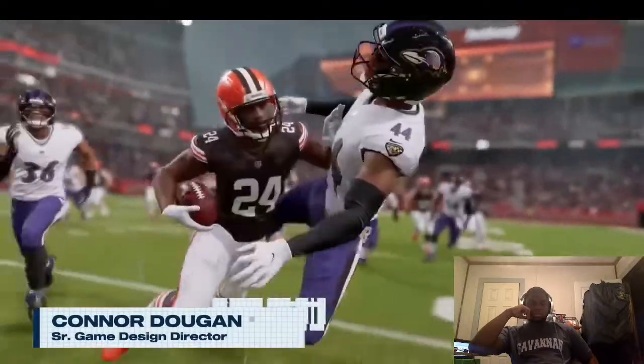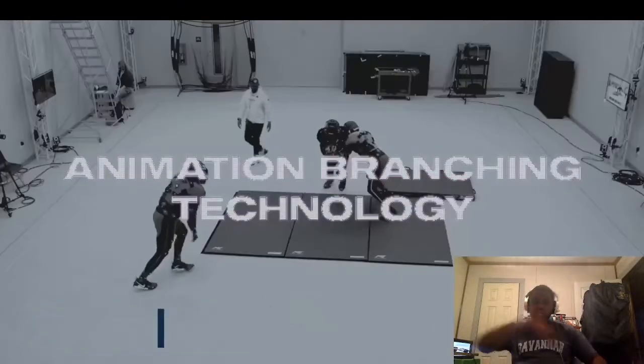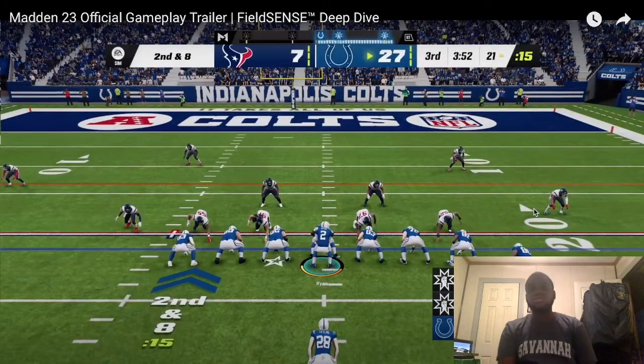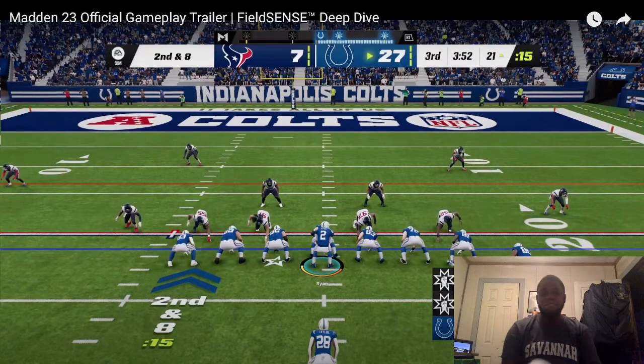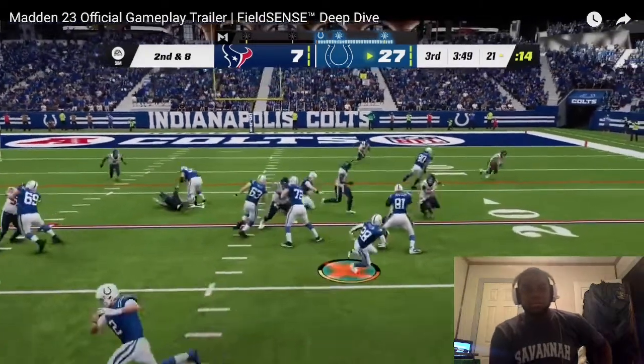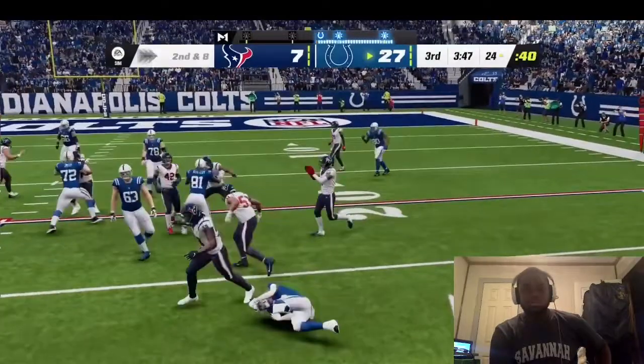New physics-informed animation and animation branching technology provide the foundation for consistent, more realistic gameplay. I will give Madden 22 the next-gen version credit — they really hit the nail on the head when it came to movement. The movement was much more realistic compared to the current-gen version, where the stamina bar and player movement itself feels very realistic.